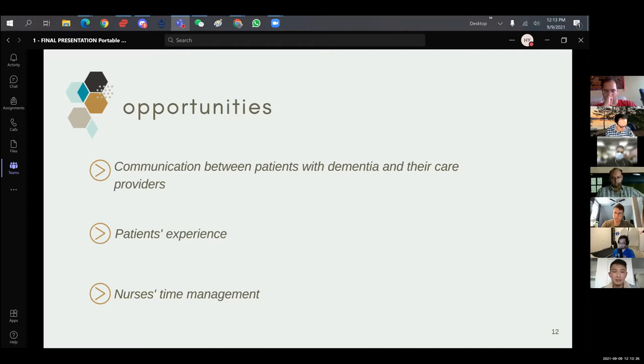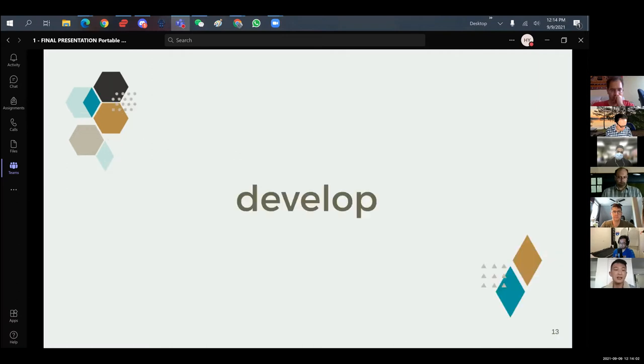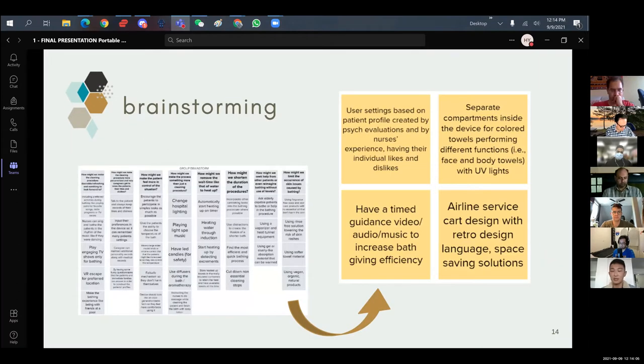We learned that hospital towels can take on enough water so that if you have a stack of 10 towels and pour water on top, they equally distribute the water among them — that became our approach. We also tried steam and a shower head. In the defined stage, we identified that communication between patients with dementia and care providers can cause a lot of discomfort, and nurse time management is a major challenge given the uncertainties of the day.